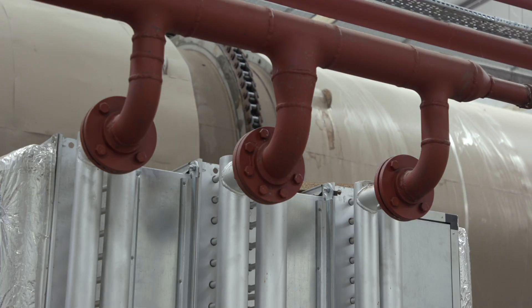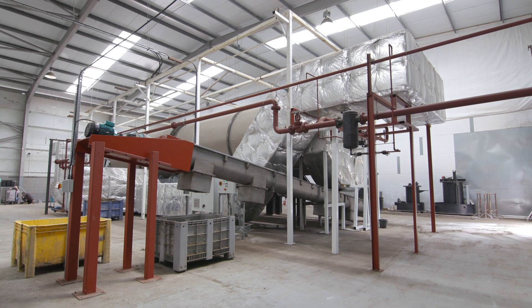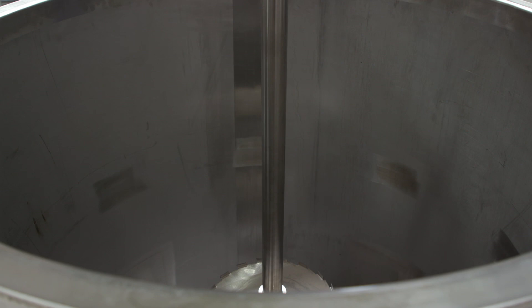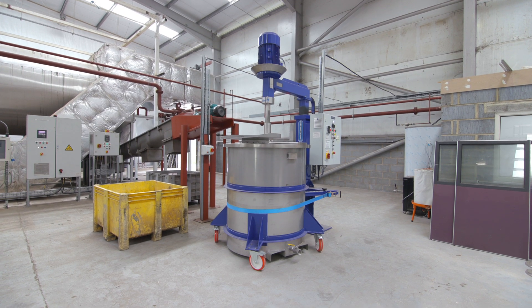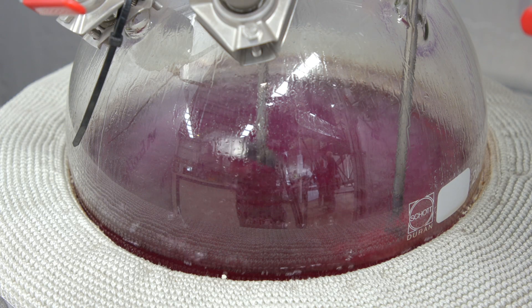Additionally, the VWP process provides easier access to the sugars that are contained within the organic waste material, which can be used to generate alcohol. In order to generate alcohol the treated material is blended and then fermented. The fermented material is then filtered and distilled, producing an alcohol suitable for blending into a biofuel.